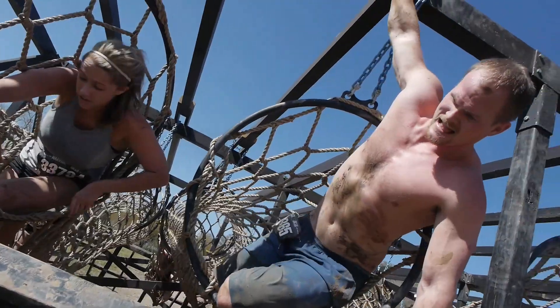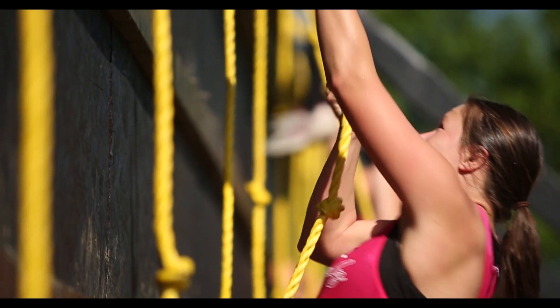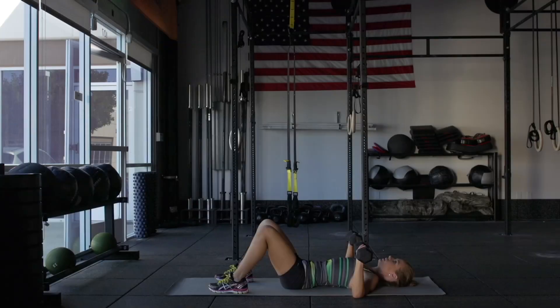Today we're going to focus on back and chest, both of which are important muscle groups to build and strengthen to help get you through many obstacles at the Warrior Dash course. This workout is going to include movements like plank dumbbell rows, chest press, and pull-ups.